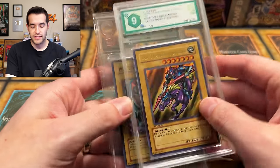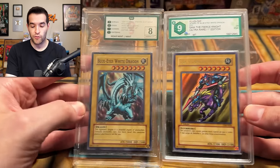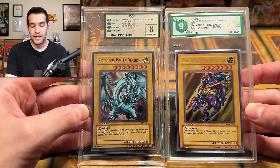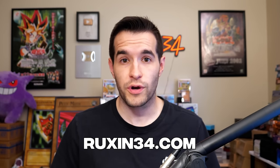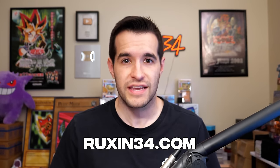But he didn't actually tell me what's inside. Could be junk, could be great. We're just going to have to see. But first, we have a giveaway. I'm giving away these random slabs that we've picked up over the years through random mystery packs and different grading services. All you have to do: like the video, be subscribed, turn on notifications. Let me know down below what you think about this PSA return. And go check out Ruxon34.com if you want to purchase any of the cards you see in this video.